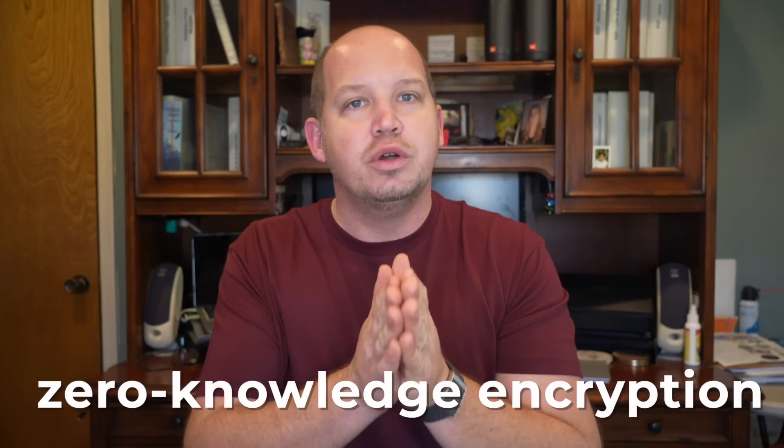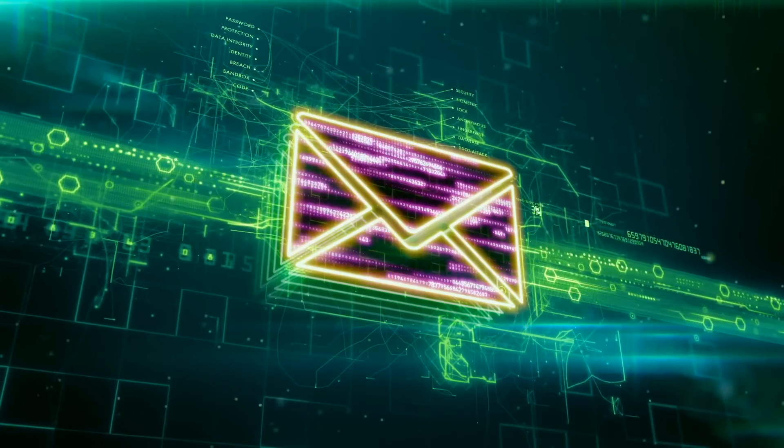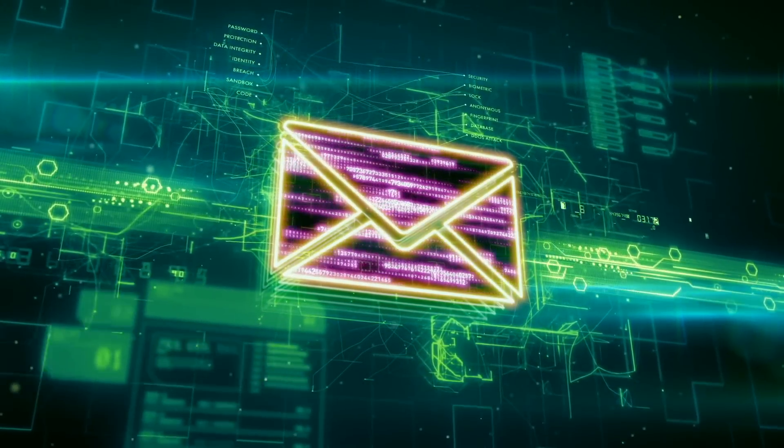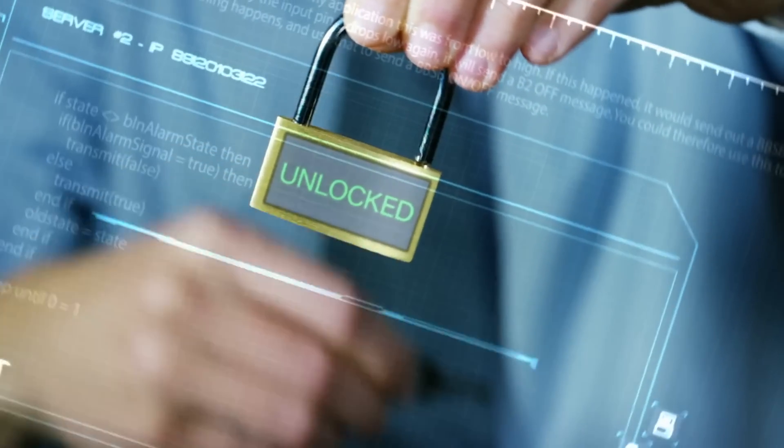So what is it that they offer exactly? Mostly it's end-to-end encryption, something referred to as zero-knowledge encryption, which means that all of the data in your account is locked up in such a way that even the service provider can't unlock it, even if they're asked to by the government. But don't Gmail and Yahoo encrypt our emails? Yes, kind of. Every email provider encrypts your email as it flies across the internet and as it sits on their servers, but they still hold the key.